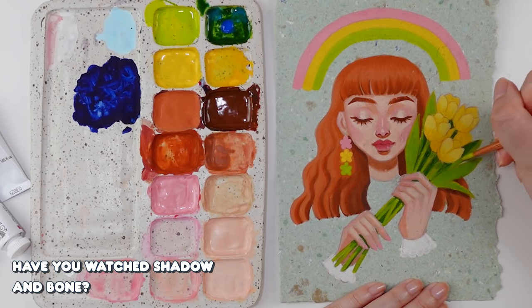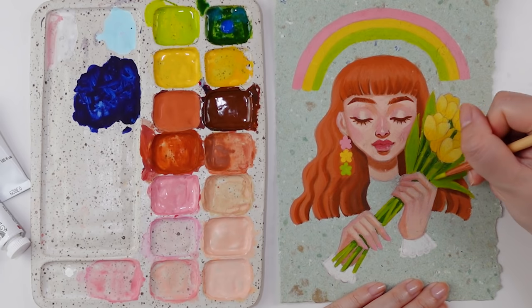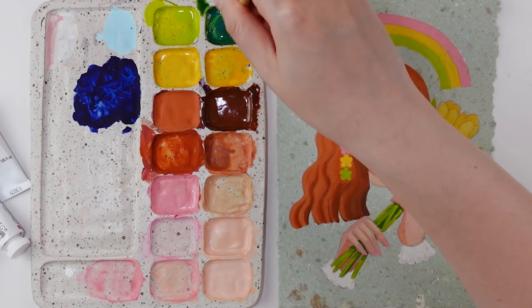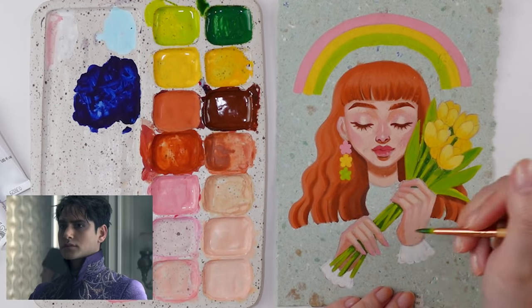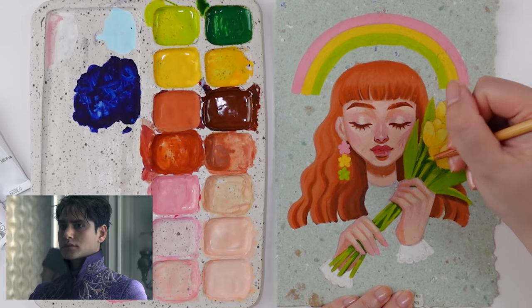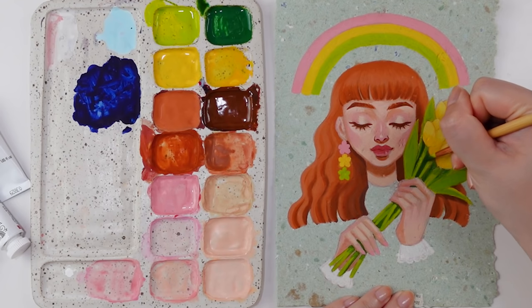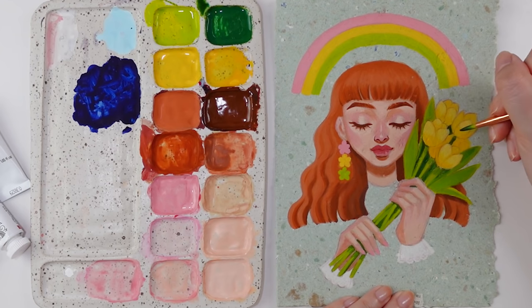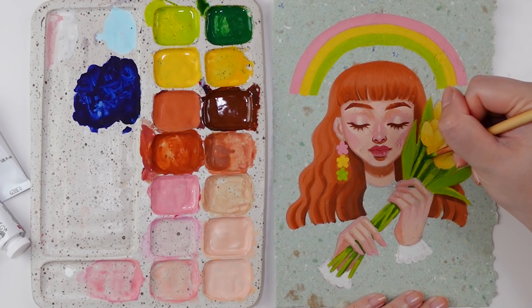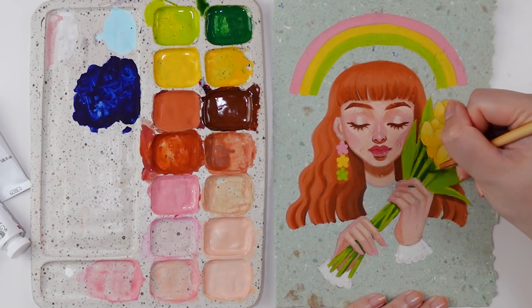Have you watched Shadow and Bone? Yes, I am seriously obsessed with it — I binged it in two days. I actually noticed that the actor who plays David also plays Freddy in Skins, and my brain immediately went straight to that. But back to Shadow and Bone — I've never read the books, but now I really want to read the Six of Crows duology because Kaz, Inej, and Jesper absolutely stole the show. They were by far my favorite part of the series. I loved their whole dynamic and all the heists, so I want to know more.